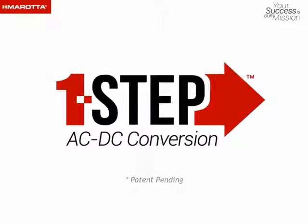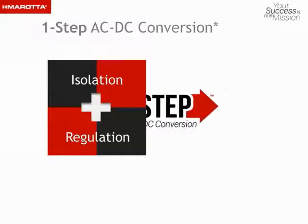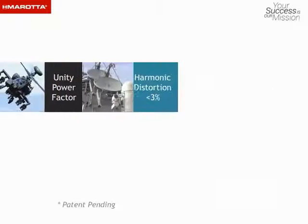Murata Controls is proud to introduce its exclusive, patent-pending, one-step AC-DC conversion technology. Our new one-step AC-DC conversion technology provides isolated and regulated AC-DC power in a single conversion step. This new one-step technology provides unity power factor at full and partial loads with current total harmonic distortion levels below 3%.